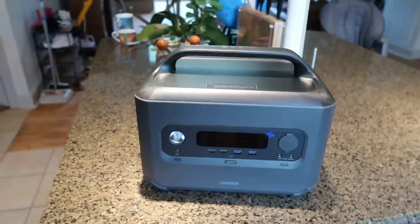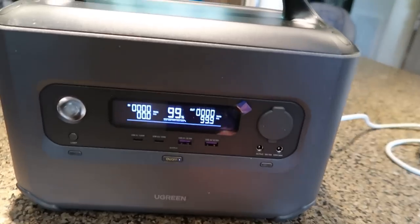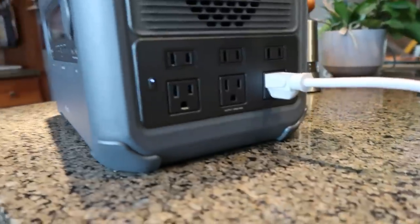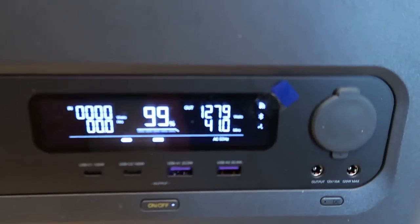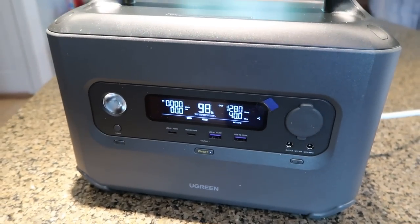Obviously it will charge cell phones, laptops, and all those small devices many times over. But I want to see if it can run a boiling pot — that will take a lot of power. The display shows 99 percent. I'm going to turn it on and turn the teapot on. The fan is on, output is 1200 watts, and it says it will run the teapot for 40 minutes.